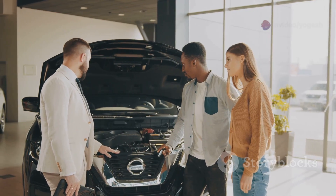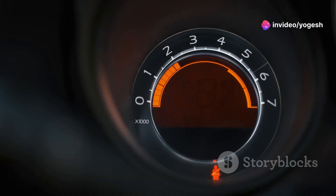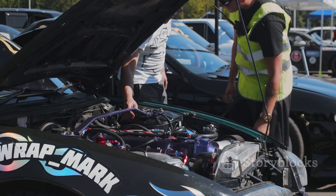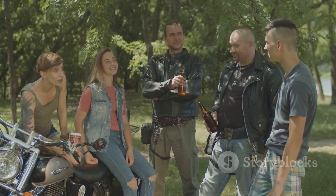Think of CC as the suit size for your engine — you wouldn't buy one without knowing the fit. A higher CC usually means more power, but there's more to the story. Understanding CC is the first step to becoming a true petrol head. So let's break it down.